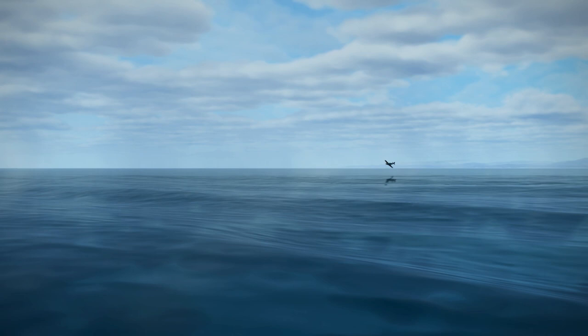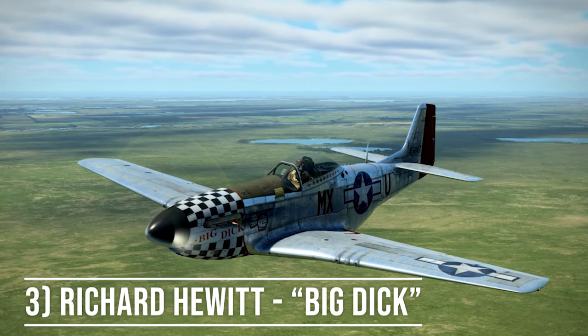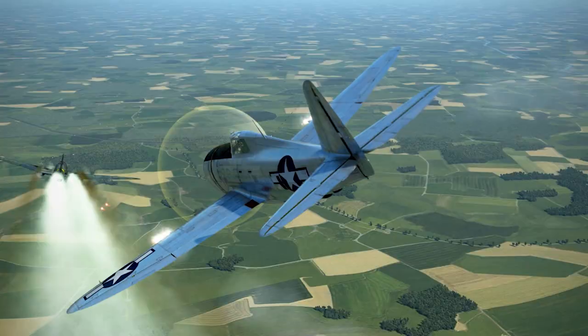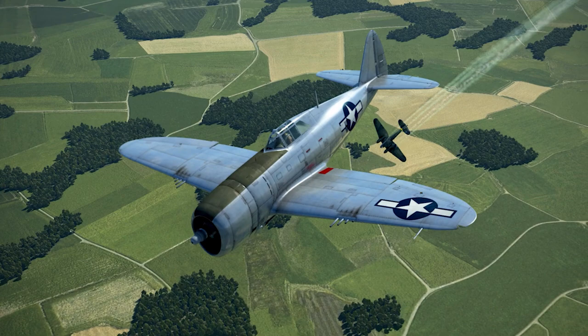Number three is another Mustang flown by Major Richard A. Hewitt of the 78th Fighter Group. Hewitt would be credited with 4.3 kills in the Second World War; however, most of these would come in the P-47 before the group switched to the Mustang. But when they did switch, he would paint his Mustang with one of the most memorable pieces of nose art in their fighter squadron.